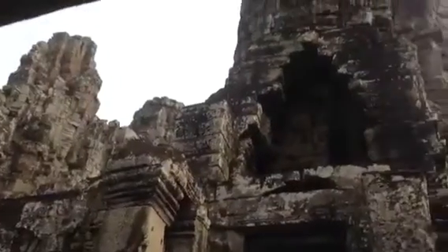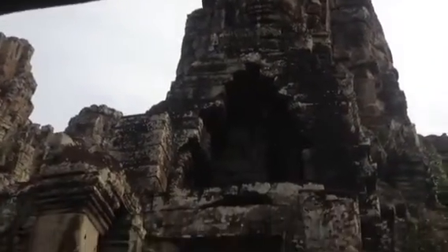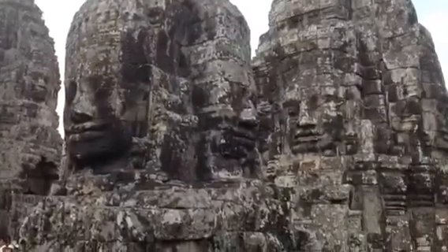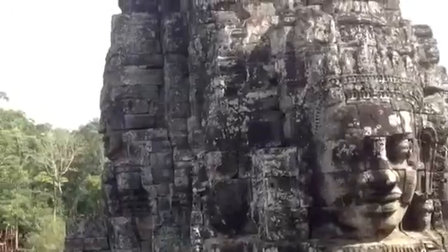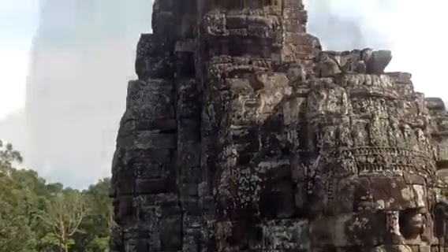Under Jayavarman VII's reign, not only was the Bayon adorned with these images — many gopuras, or gatehouses, were adorned with gigantic stone faces of Avalokiteshvara as well. The Bayon's spires were likely gilded, as were the faces, and the stones likely whitewashed.